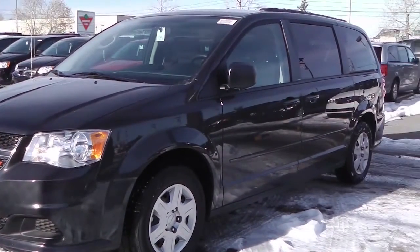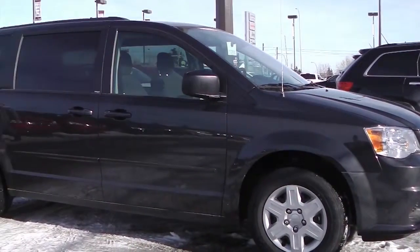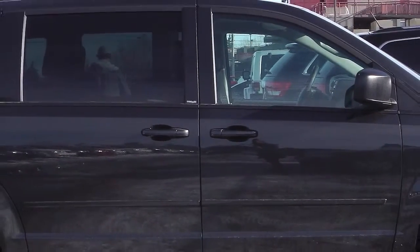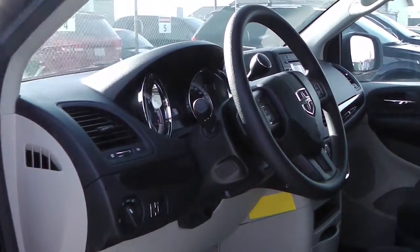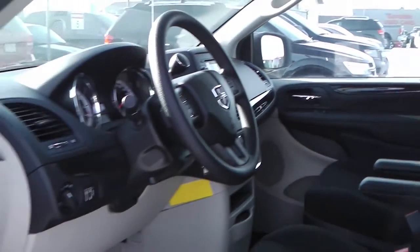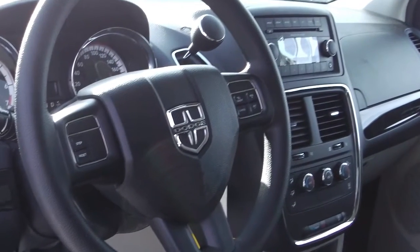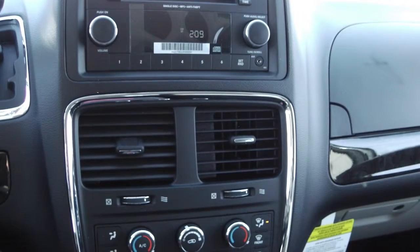This 2012 Dodge Grand Caravan features a 3.6 liter engine and a charcoal exterior. Features include power locks and windows, power heated fold-away mirrors, steering wheel mounted audio controls, cruise control, a media center with AM-FM radio, CD player and an MP3 input jack, and air conditioning.